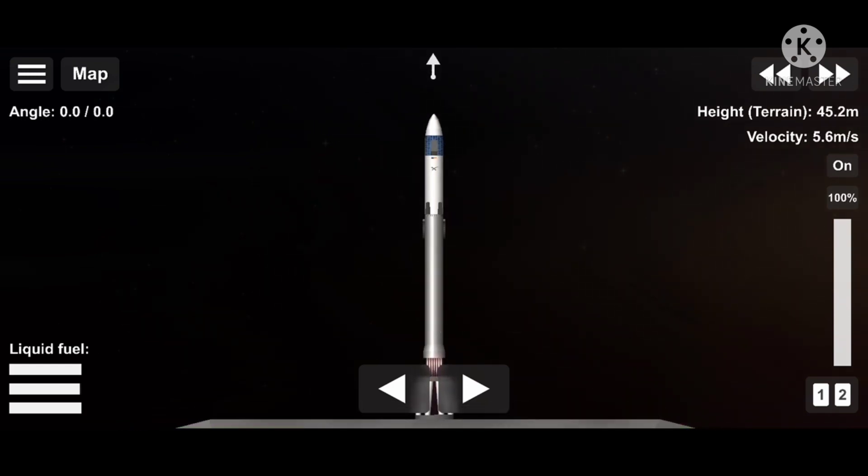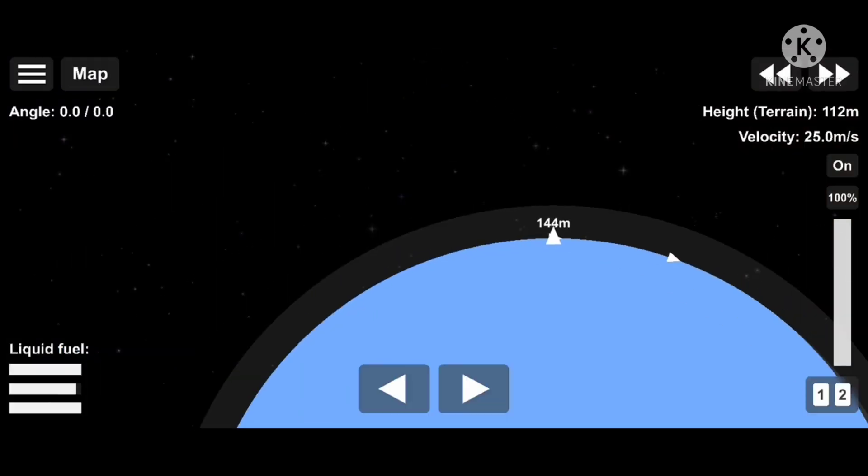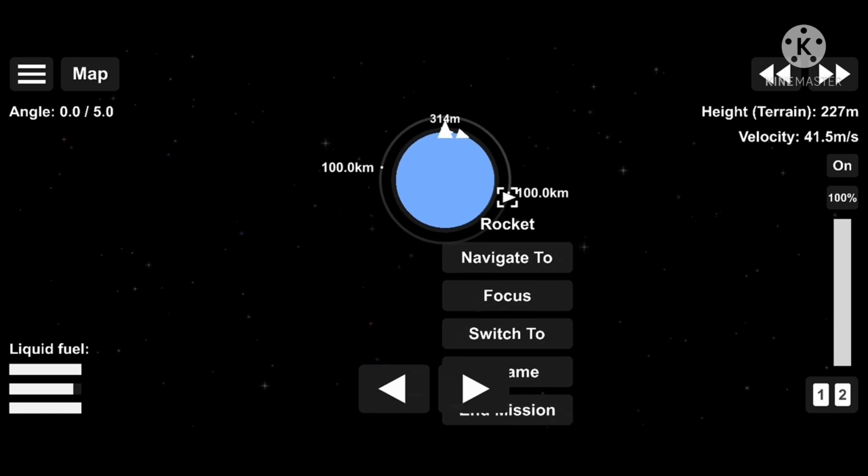And liftoff for JQ — go Dragon, go Falcon, Godspeed Inspiration 4. Copy, one alpha. Doocals pitching downrange.